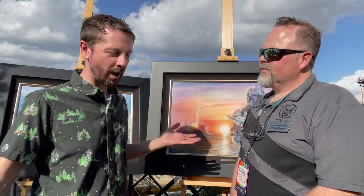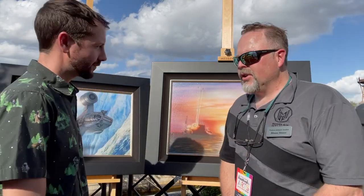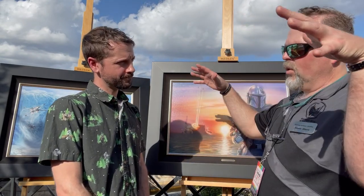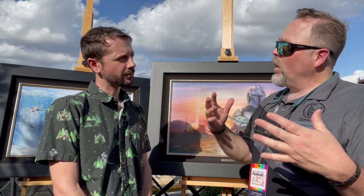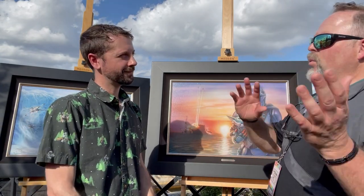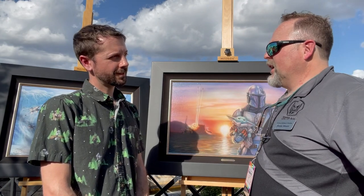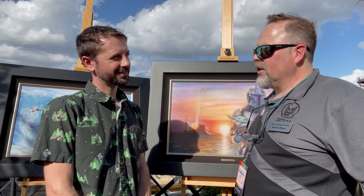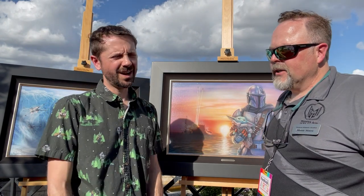Where can we buy your art? For the Thomas Kinkade Studios work, visit thomaskinkadestudios.com — there's a whole write-up on the Mandalorian and you can see all the pieces. For Western and wildlife art, visit theartofmontymoore.com to see horses, wildlife, and those subjects. There are even a couple of fine art bronzes on there — a ram, a buffalo, and a few other pieces. I like to be diverse.